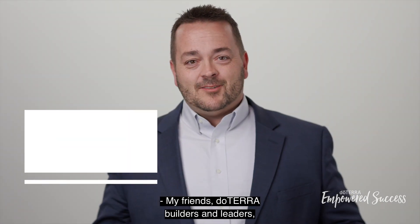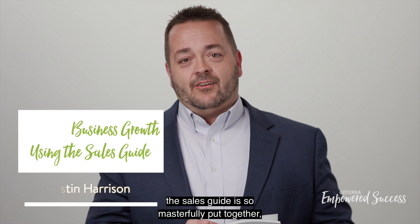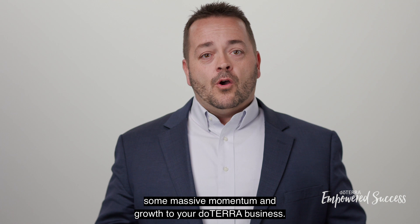My friends, doTERRA builders and leaders, the sales guide is so masterfully put together. It can be a great tool to really add some massive momentum and growth to your doTERRA business.